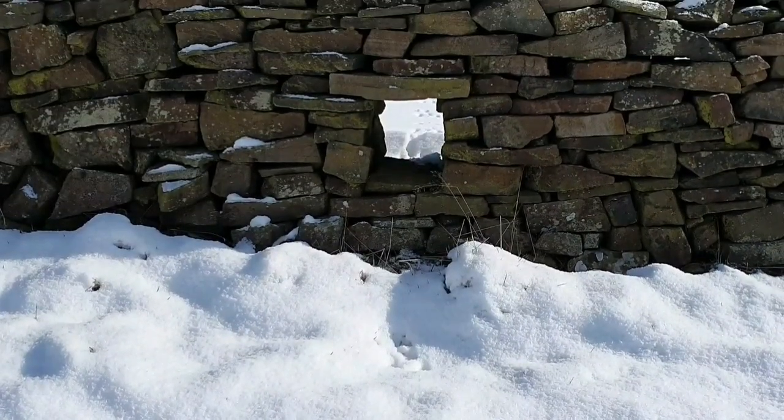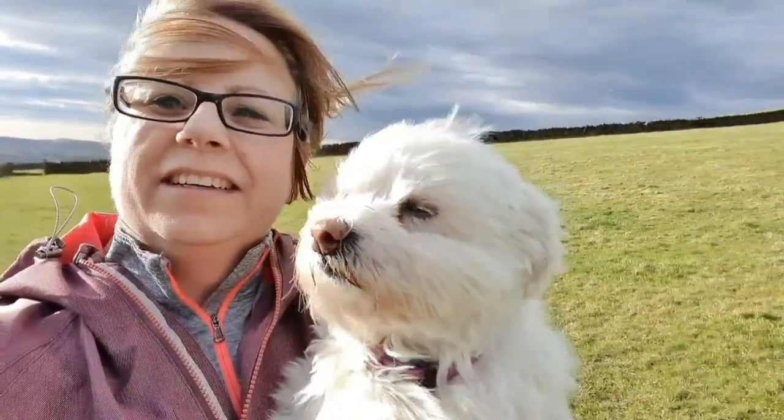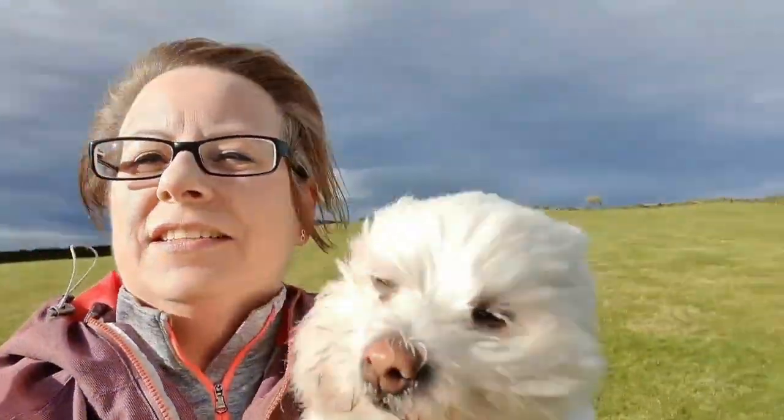These are the little holes in the walls for the rabbits and the lambs — hogget holes. Then it got windy, very windy, for about a week. We still enjoyed it.